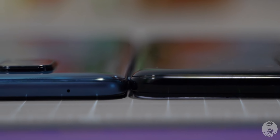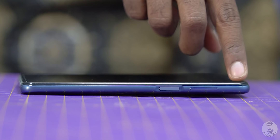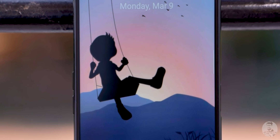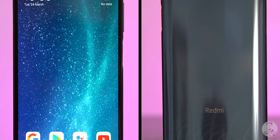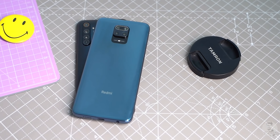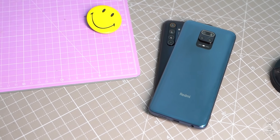When kept on a flat surface like a table, the Note 9 Pro Max has a lot of wobble. In hand though, these two phones feel pretty similar. They have glass sandwich designs with Corning's Gorilla Glass 5 to the front on the Realme 6 Pro, while the Note 9 Pro Max has Gorilla Glass 5 on both sides. While they share a similar footprint, the Note 9 Pro Max is a hair taller and wider, while being a bit slimmer. It is the heavier of the two, by about 15 grams.